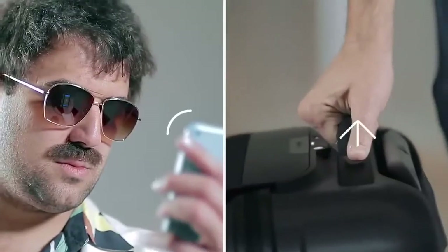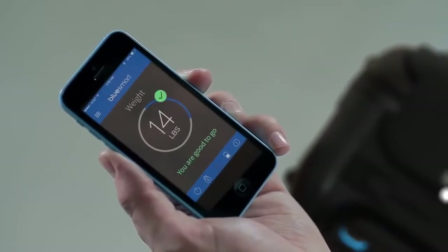Pull the handle and the app will tell you the exact weight of your carry-on so that you never have to check it because you packed too much.